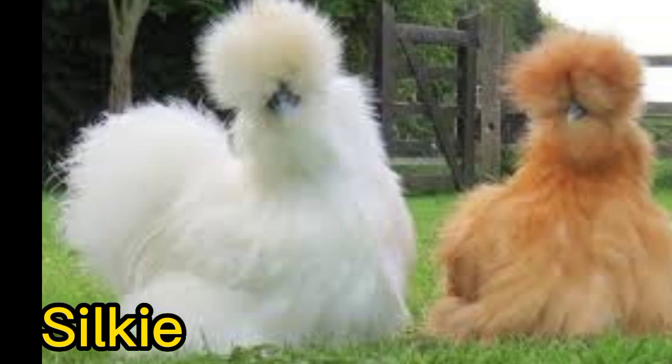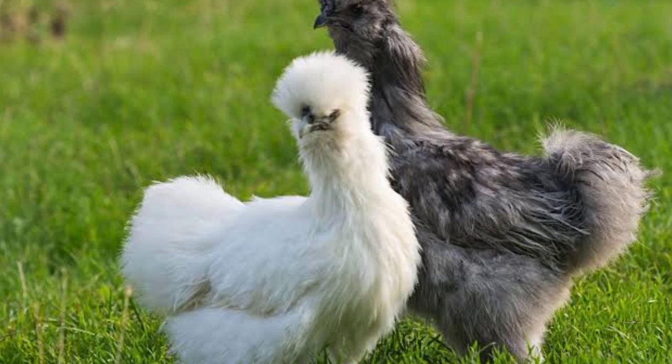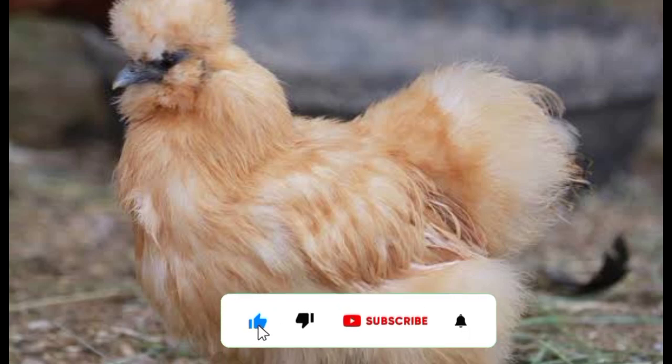Number 1. Silky. The Silky Chicken is known for its fluffy, fur-like feathers that come in a variety of colors, including black, white, gray, and buff. They also have blue earlobes, which is a rare feature among chicken breeds.